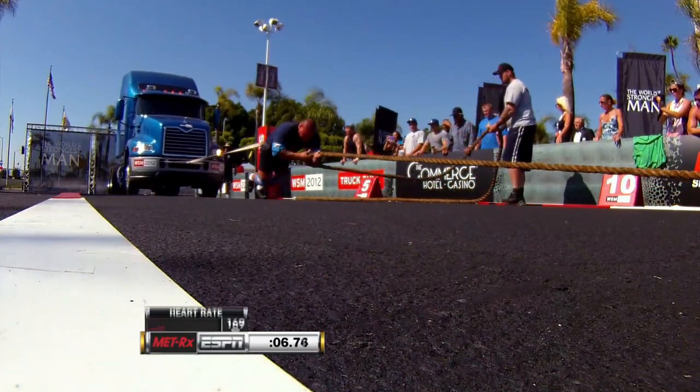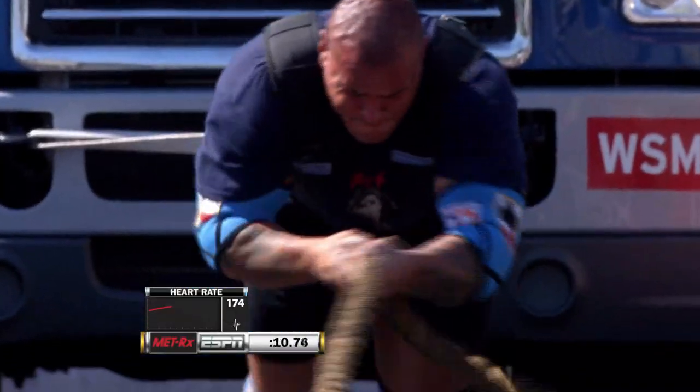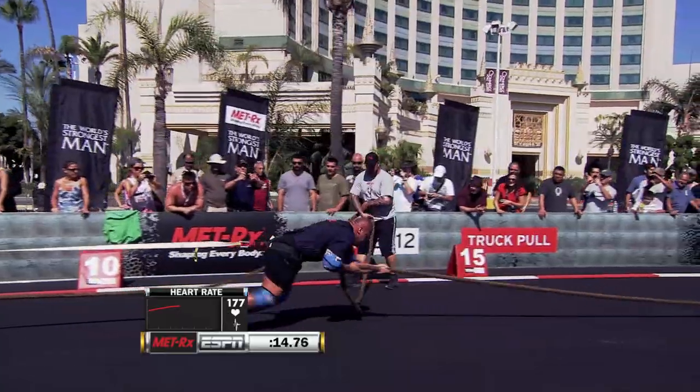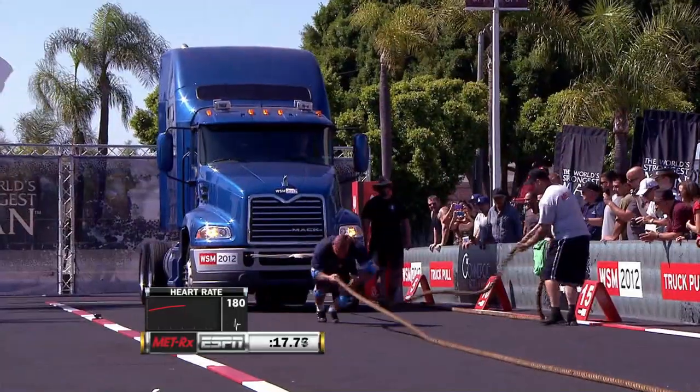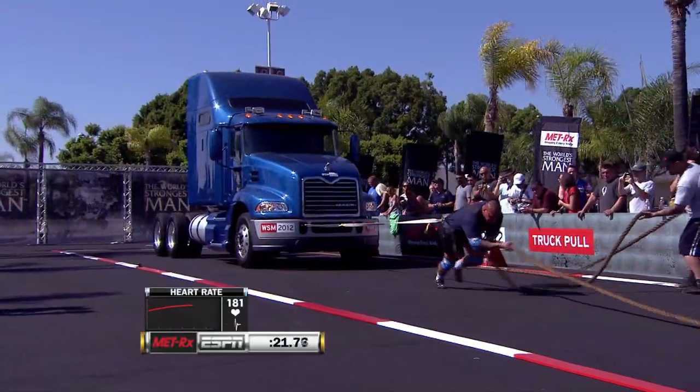He's underway. He's got 75 seconds over the 30-meter course. There you see his heart rate continuing to climb. And with 17,500 pounds strapped to his back, this is a tough pull. His form looks really good. He had a strong start. He did have one little slip, but he's keeping his hips low and getting a lot of power with every step.